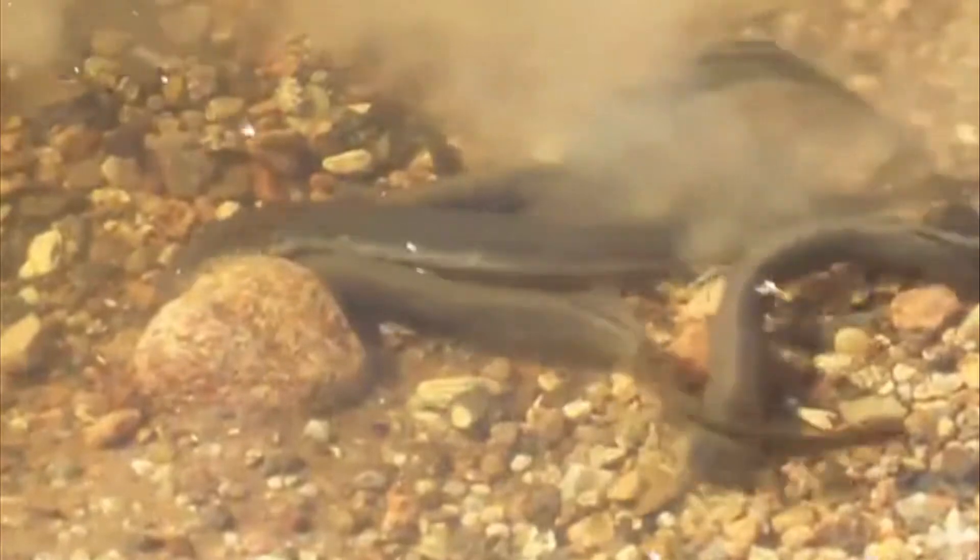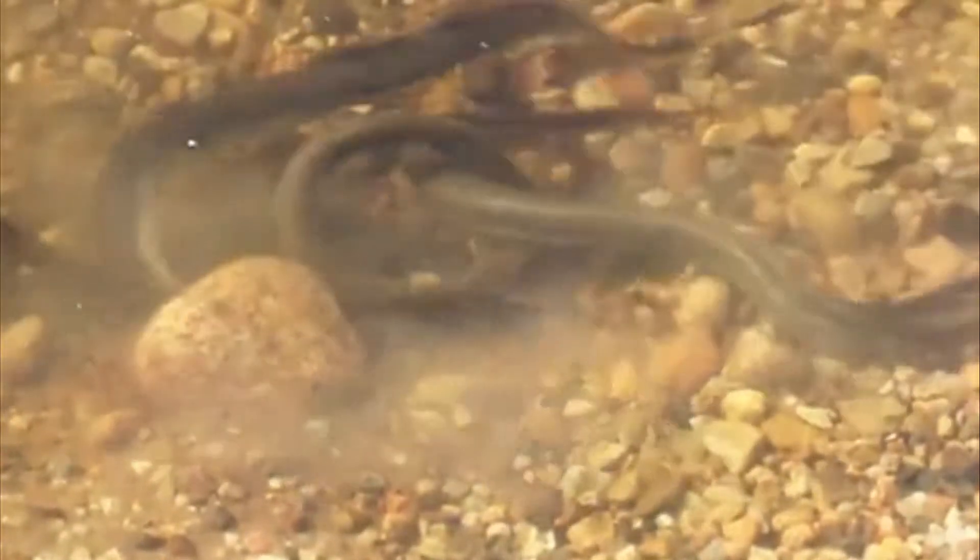There are also rare migrating fish species, such as the European River Lamprey.